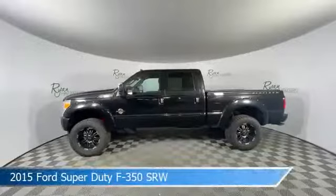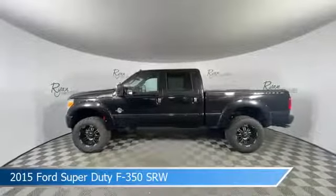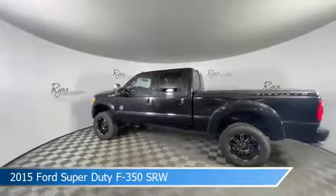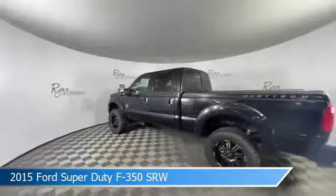Take a look at this 2015 Ford Super Duty F350 SRW, equipped with a Torque Shift 6-speed automatic transmission in Tuxedo Black Metallic. This truck comes with some great features including anti-lock brakes, brake assist, diesel engine and more. Come in and check it out today.